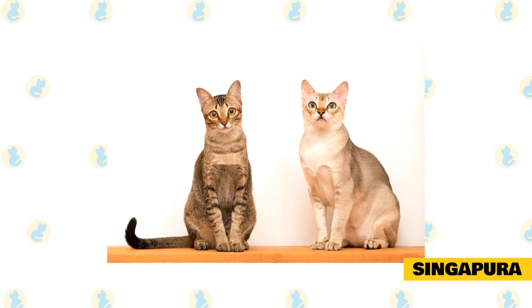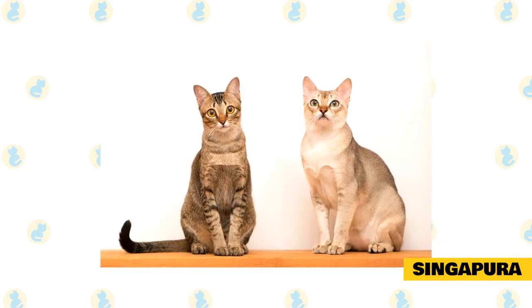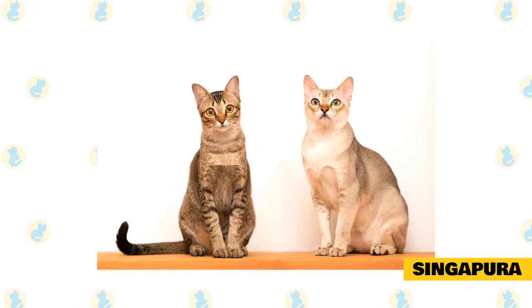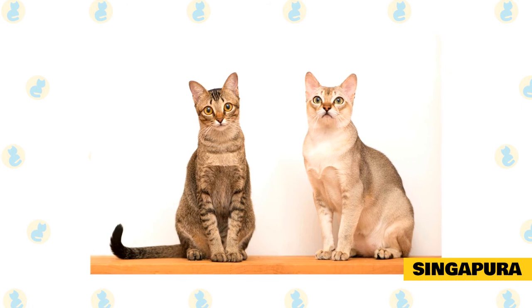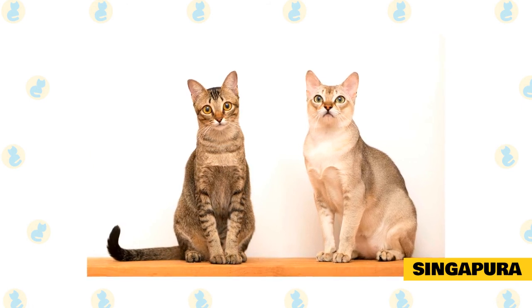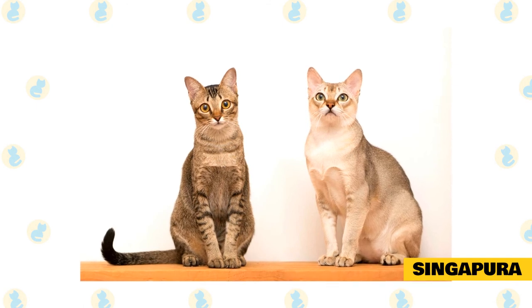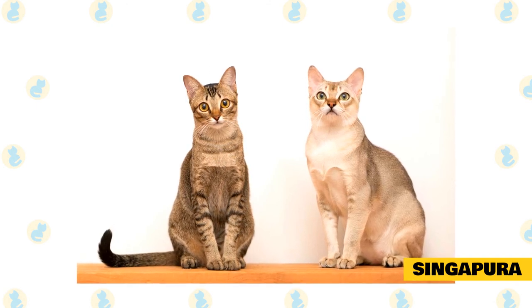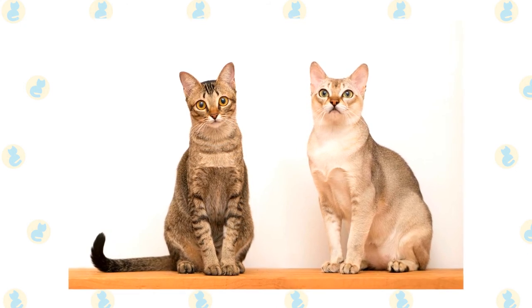Singapura: the International Cat Association says the Singapura, the smallest breed of cat, is also one of the lowest shedding cat breeds. This cat packs a delightful personality into their petite package. All Singapuras are a single color; their short, soft brown coat sheds lightly to moderately at most and requires very little grooming. This intelligent and curious little cat is equally happy to play or to curl up close to their person.